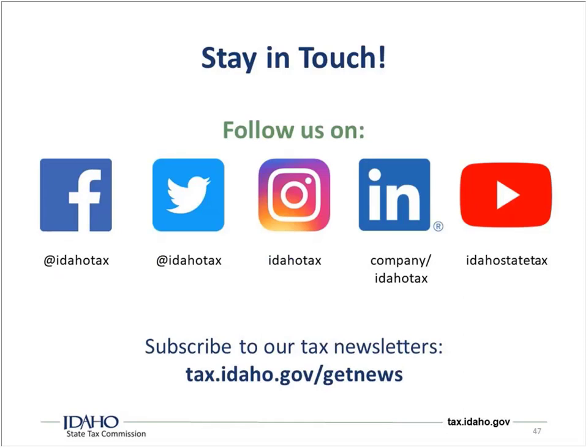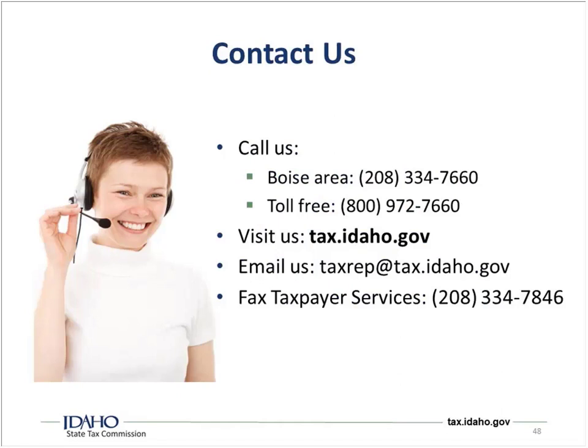There are places to go for help. The Idaho State Tax Commission has a lot of stuff on social media — YouTube, LinkedIn, Instagram, Twitter, and Facebook. We also have a newsletter at tax.idaho.gov/getnews. You can call the tax reps — if it's urgent, call, but be aware they're very busy. Tax.idaho.gov has a ton of information, so you might want to go there first before trying to contact an actual person. You can also email us, though there may be a bit of a delay, or even fax.